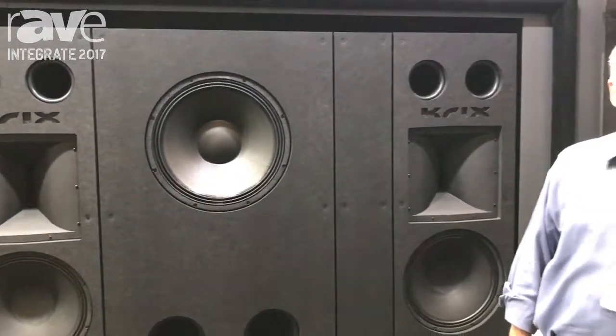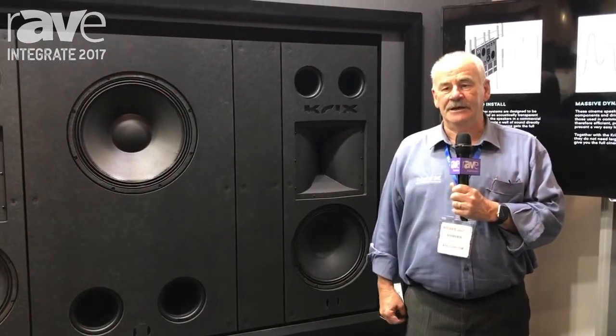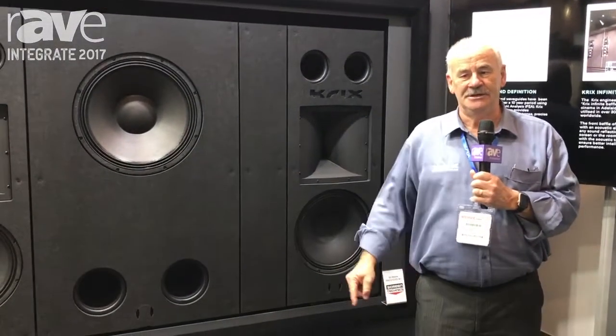About 70% of the cinemas in Australia use our speakers, and this is a dedicated home cinema version of it. All of the information will be available on our website, that's cricks.com. It's called the Crick's MX Series. Thank you.